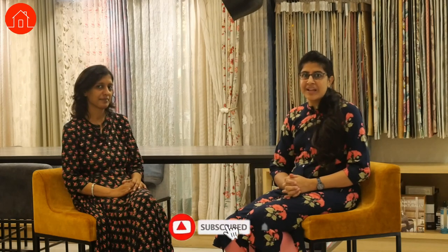So guys, this was everything about the furnishing segment. We've covered curtains, shears, blinds, and different kinds of blinds. If you have any doubts regarding the furnishing segment, please write to us in the comment section and we will have Ritu address your comments. If you have any other doubts related to this sector please do mail us — we will definitely help you. Thank you so much for watching; please do like, share, and subscribe to our channel.